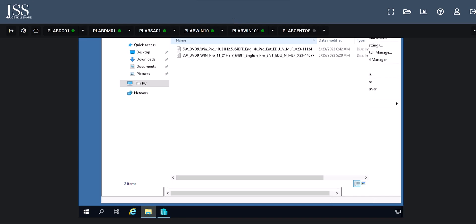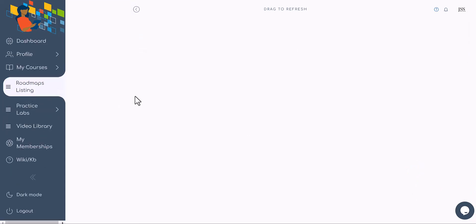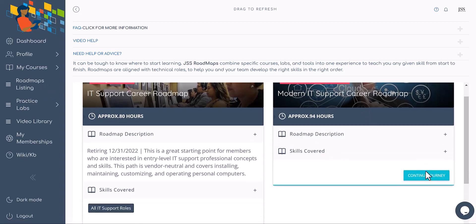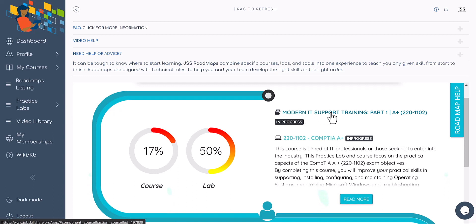If you're new and watching for the first time, go back to the roadmaps. Check your welcome email — it tells you exactly how to use premium membership and when support is available. Once I refresh the page, you'll see the roadmaps. Click on 'Modern IT Support' and start with the first course, following every single video. That is how we start things on this platform for IT professionals.